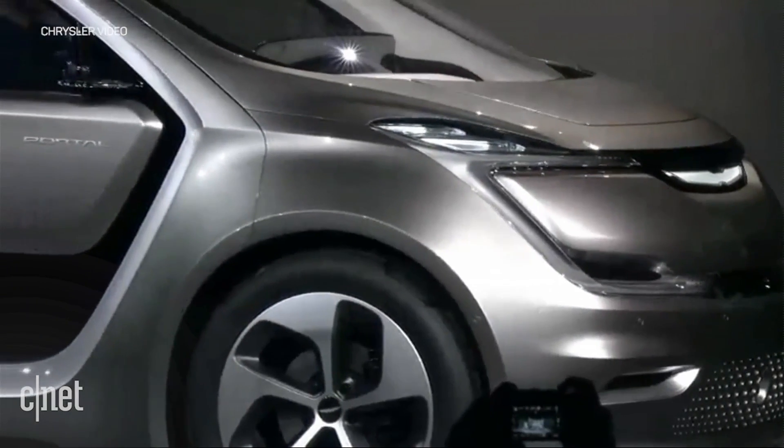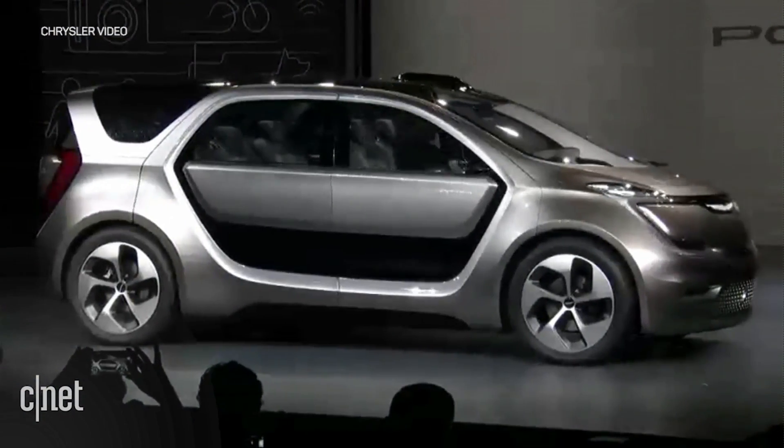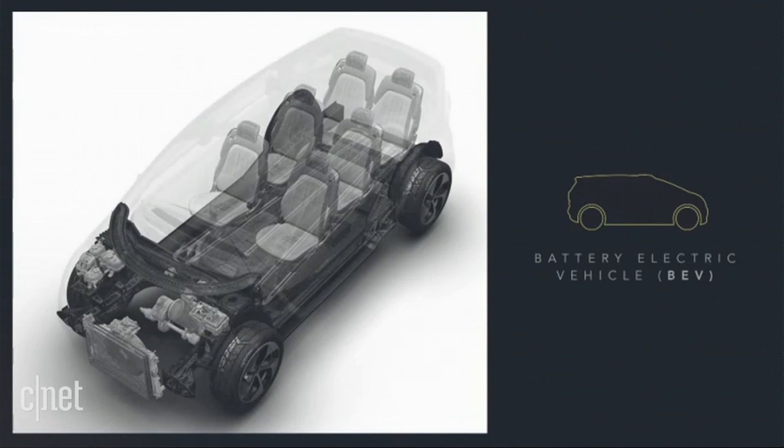Another thing that makes it distinctive: the Portal Concept is a battery electric vehicle. This all-electric vehicle uses a single motor to drive the front wheels. The 100-kilowatt-hour battery pack has more capacity than systems currently in use.